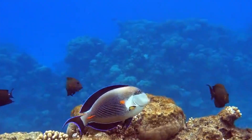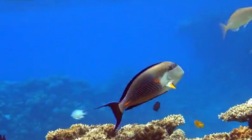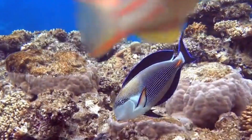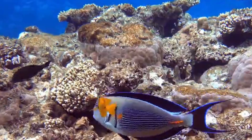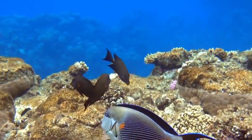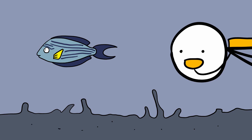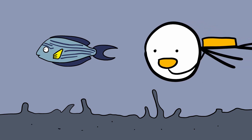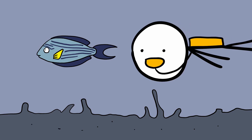Surgeonfish. The roughly 100 species of surgeonfish inhabit shallow coral reefs worldwide, and some types are among the most beautiful tropical fish. However, a diver would be well advised to steer clear of these two-foot beauties. Concealed in their tail is a naturally evolved switchblade, which the surgeonfish will not hesitate to use as it operates on intruders into its territory.